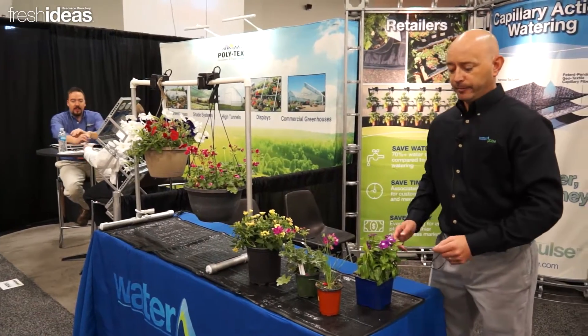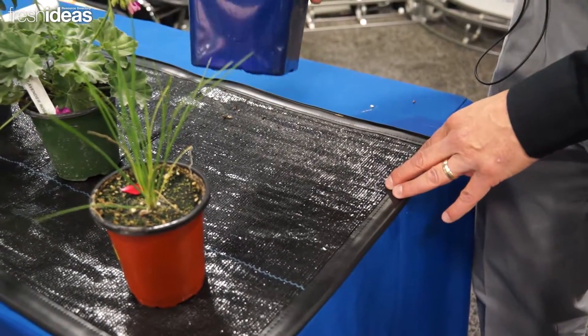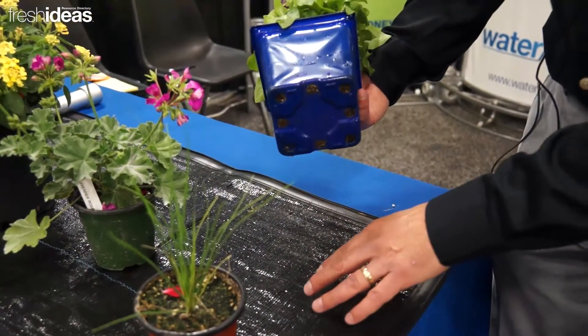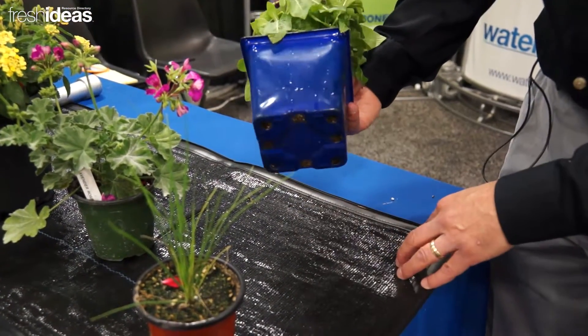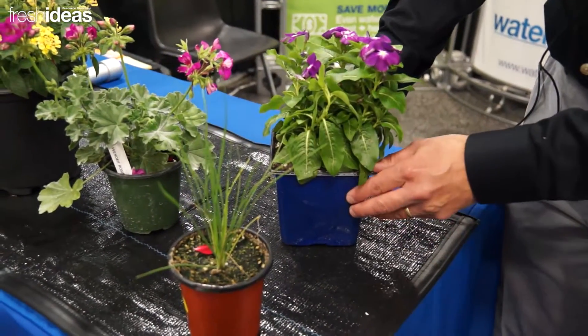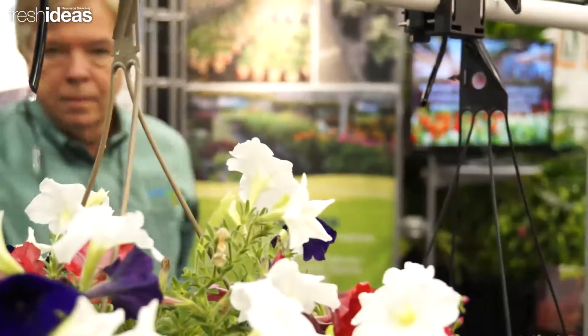Our engineering allows our mats to be manufactured and tailored to the custom fit and need of each customer. We also have a demonstration of our hanging basket watering feature that also saves thousands of gallons of water a year for customers.